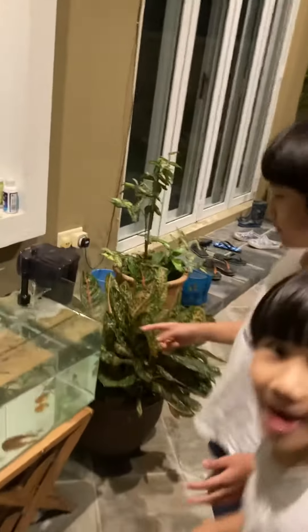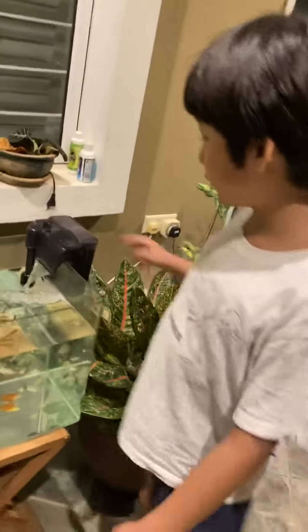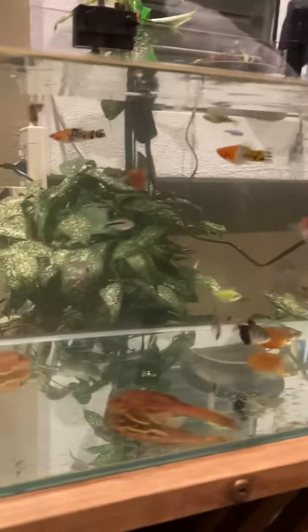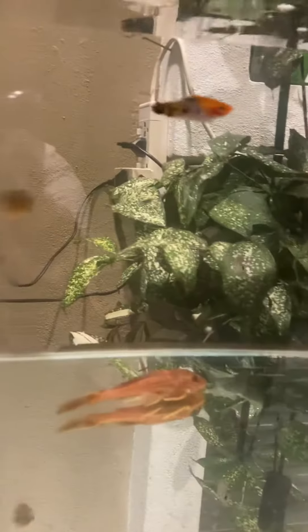I have another glass tank. This is like a waterfall, and inside it there is a lot of beautiful little fish of many different colors.